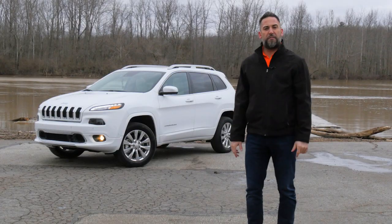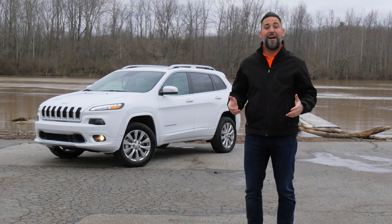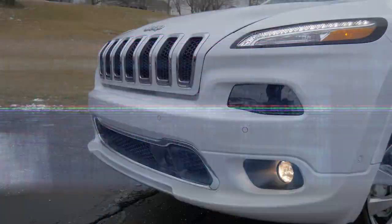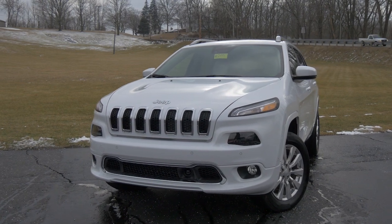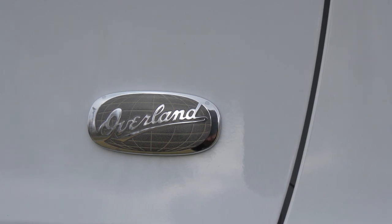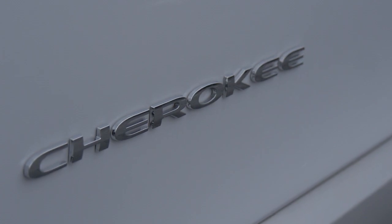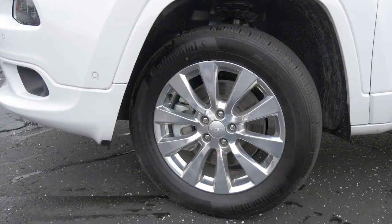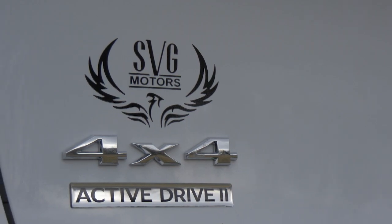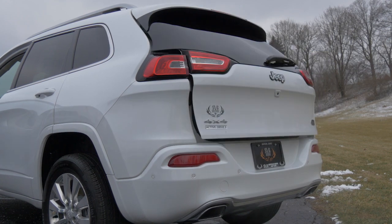If there's one auto manufacturer that needs no introduction, it's Jeep. But I'm going to go ahead and do it anyway. Introducing the Jeep Cherokee Overland — it's the highest level trim of the brand. Jeep is synonymous for ruggedness, versatility, and most of all, fun.